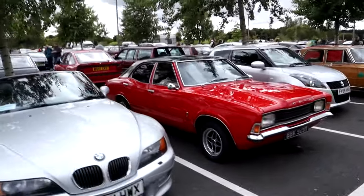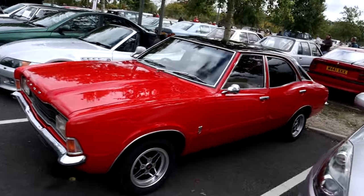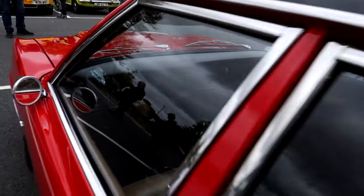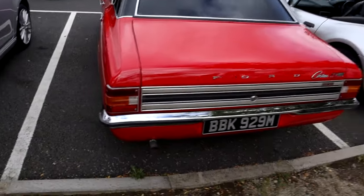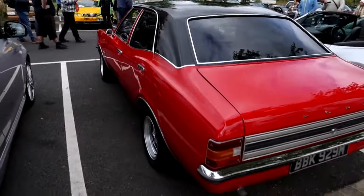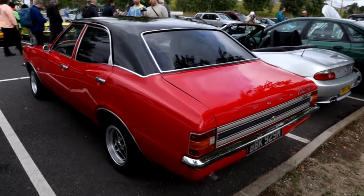And here's yet another Mark 3 Cortina, this time a later one with square headlights. Definitely turning into the car of the show on this particular occasion. It's definitely a later model — it's got the facelift headlights and facelift dashboard, which is the same dashboard that came in the Mark 4. Badged up as an XLE Big 6, which would seem to indicate it's imported from South Africa — that's where mine came from, and it was only the big sixes you got over there. So this may be a recent or vintage import. Certainly in amazing condition.